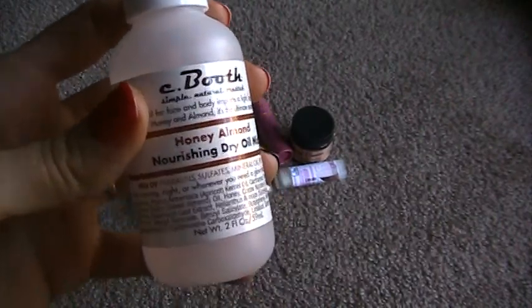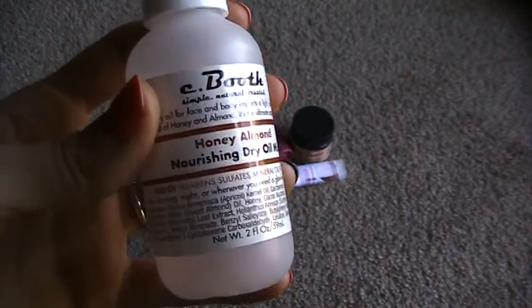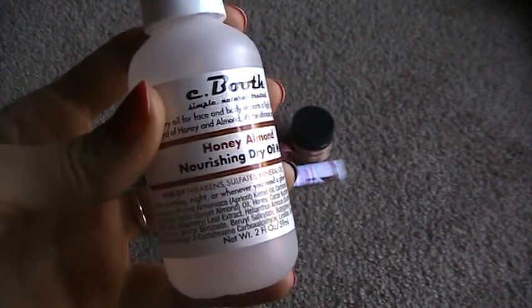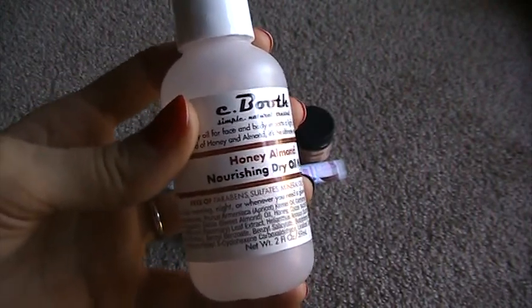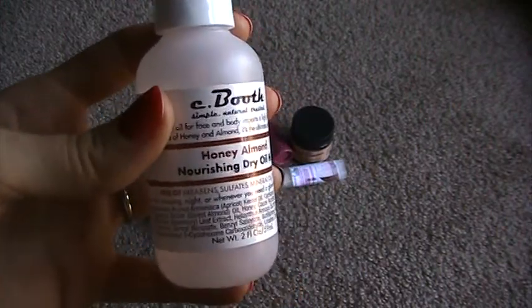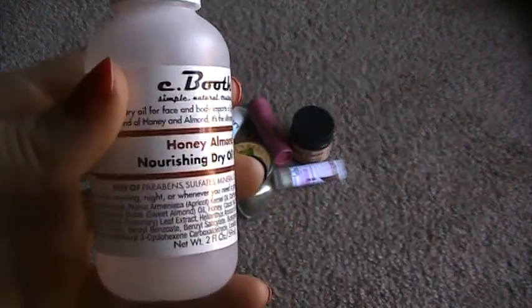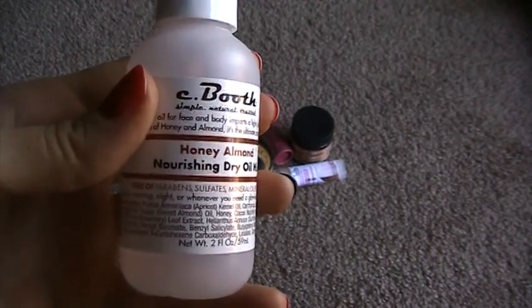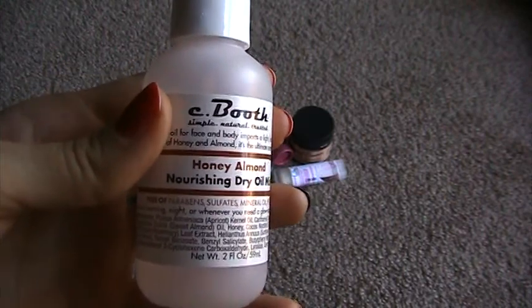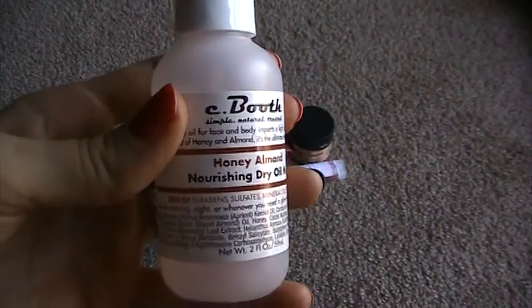It does last a long time though, because you only need a couple spritzes. I've been looking for this product and Ulta carries the brand but not this specific product, either in store or online as far as I've seen. Pretty much the only place I found it was drugstore.com. It's only like $7 for a full size bottle — this is about half size — but I just don't like paying for shipping. So I'm really hoping I can find it in a physical store. If you know of anywhere like Walgreens or CVS that carries this brand, please let me know because I love it so much.